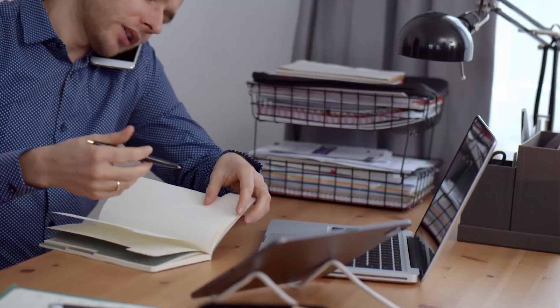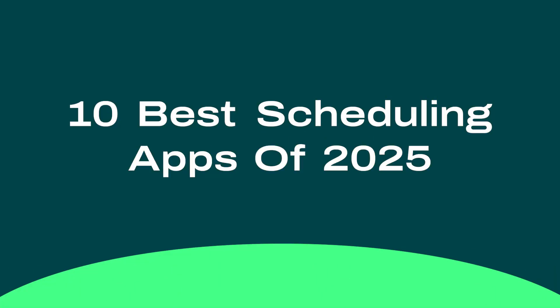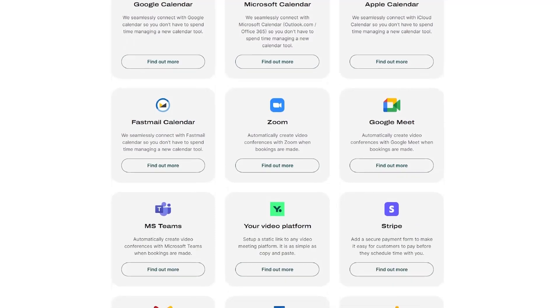Are you ready to take your scheduling to the next level in 2025? Whether you're a business owner, a busy professional, or someone just looking to streamline your day, finding the right scheduling app can make all the difference. In today's video, we're diving into the 10 best scheduling apps for 2025 — the tools that will help you stay organized, save time, and boost productivity, with powerful integrations, so let's jump in and find the perfect fit for your needs.